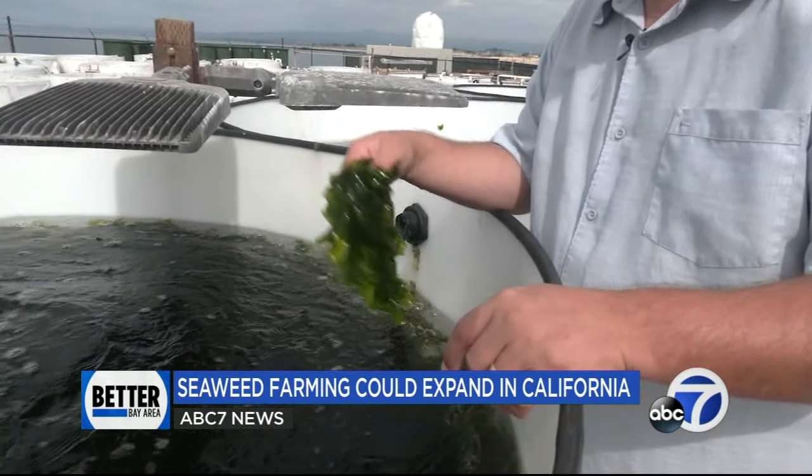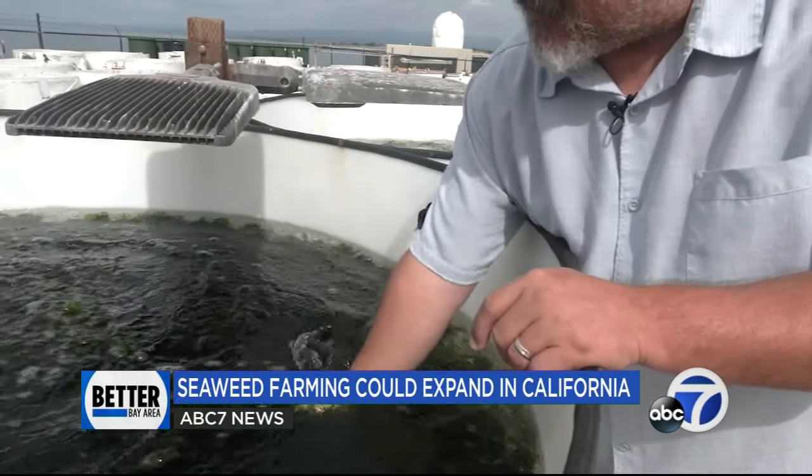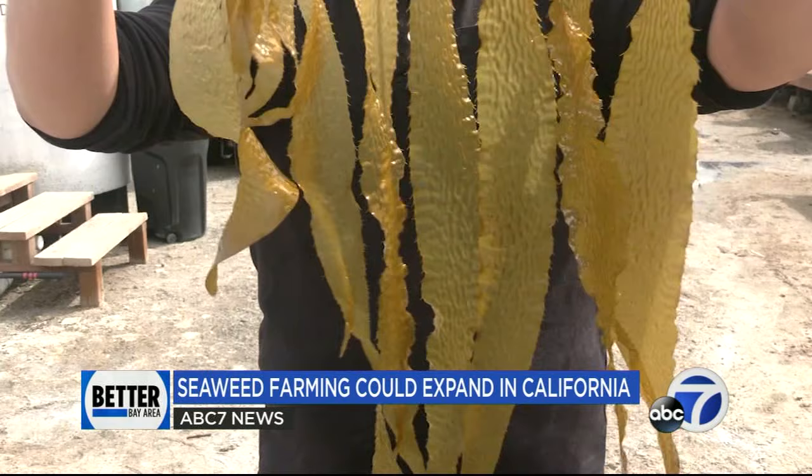That's where San Jose State professor and kelp biologist Michael Graham is turning decades of marine science into sustainability. The commercial operation is known as Monterey Bay Seaweeds, one of the largest producing seaweed farms of its kind in the country.